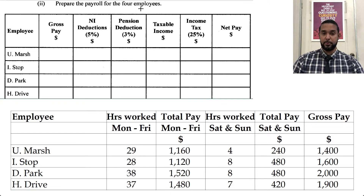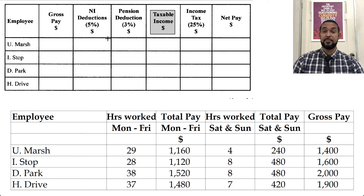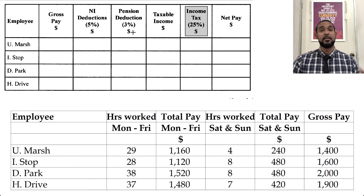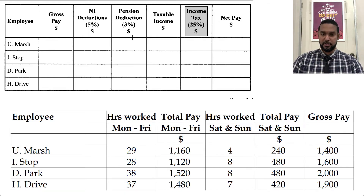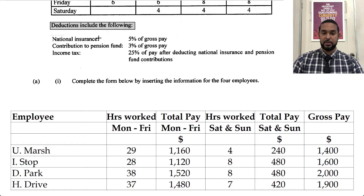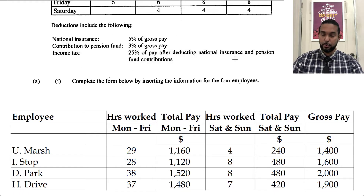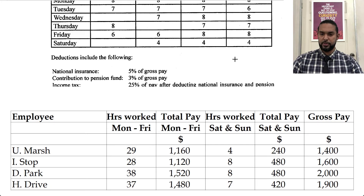They want us to prepare the payroll for the four employees. We start off with gross pay, which is what we got in the table for part one. Then we have national insurance deductions — 5% of gross pay — and pension deduction — 3% of gross pay. Then taxable income will be gross pay minus those two items. Because income tax is 25% of income after having deducted the national insurance and pension contributions. Let's scroll up to confirm: income tax is 25% of pay after deducting national insurance and pension fund contributions.